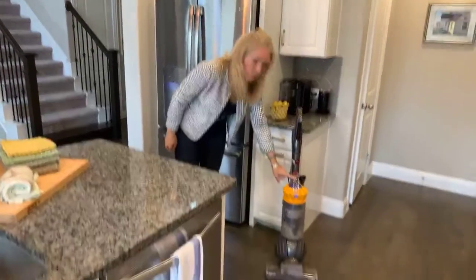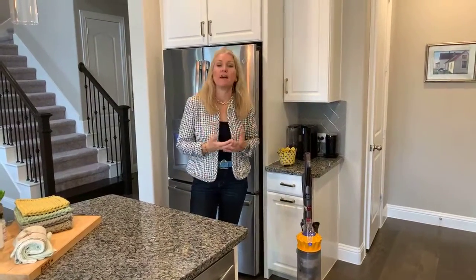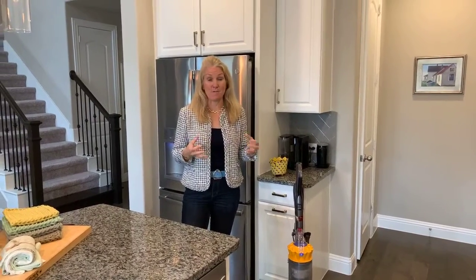This vacuum cleaner is great for that — it's a Dyson, but you don't have to have a Dyson. If you have any type of vacuum cleaner where you can get into the canister, drop one of those cotton pads in. It really makes a difference in your home, and it smells lovely.